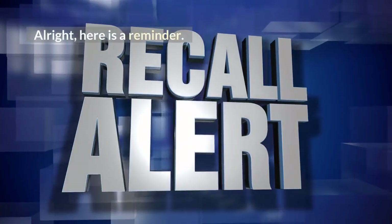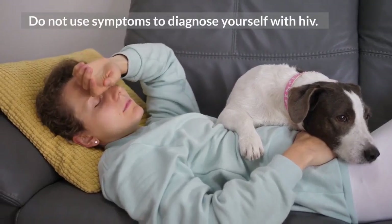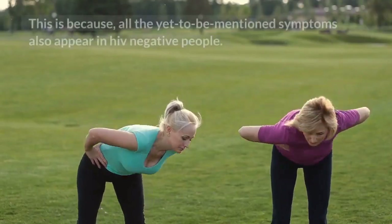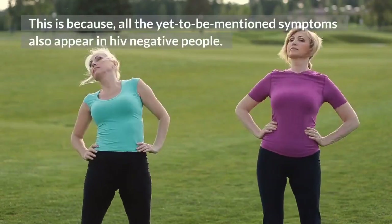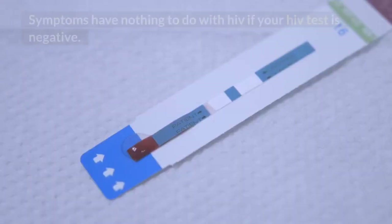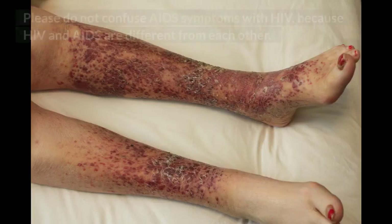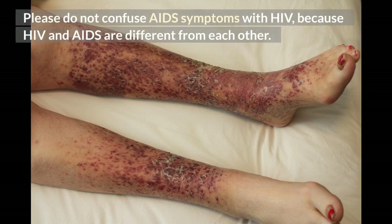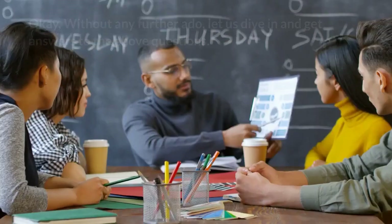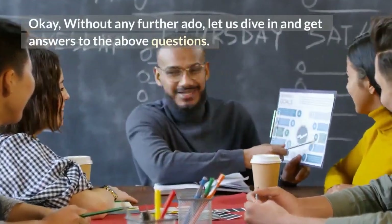Alright, here is a reminder. Do not use symptoms to diagnose yourself of HIV. This is because all the yet-to-be-mentioned symptoms also appear in HIV-negative people. Symptoms have nothing to do with HIV if your HIV test is negative. Please do not confuse AIDS symptoms with HIV, because HIV and AIDS are different from each other. Without any further ado, let us dive in and get answers to the above questions.